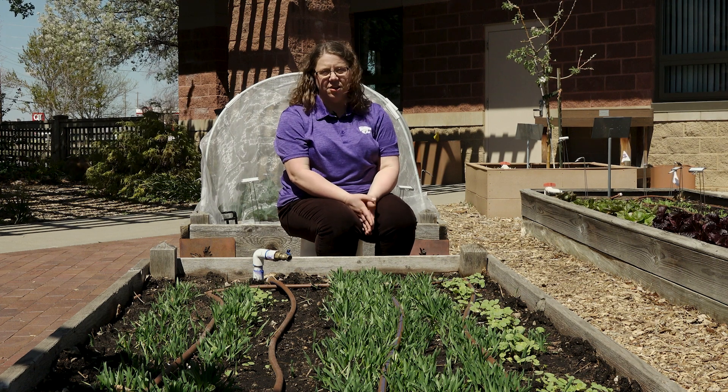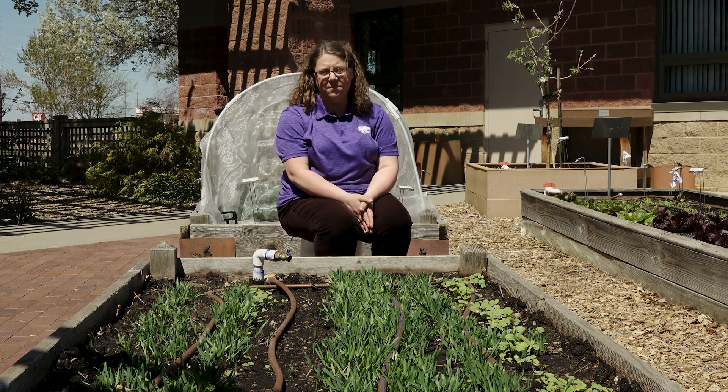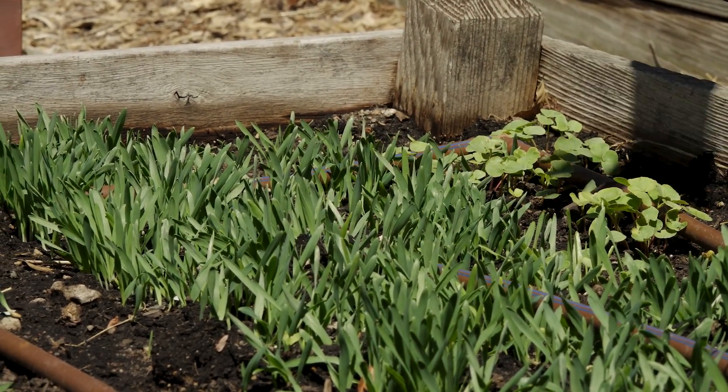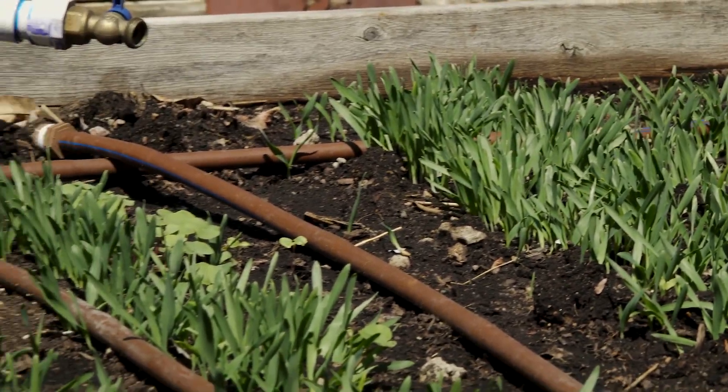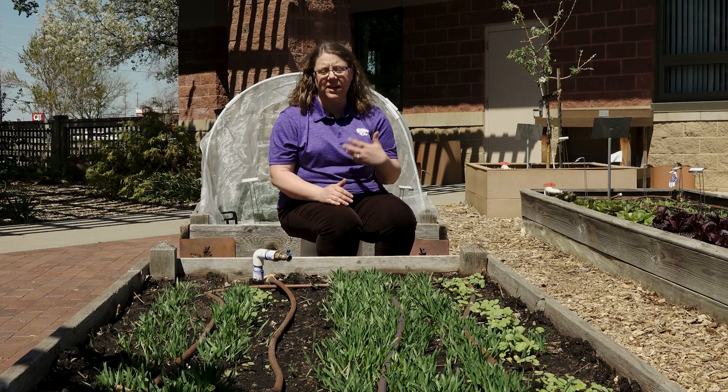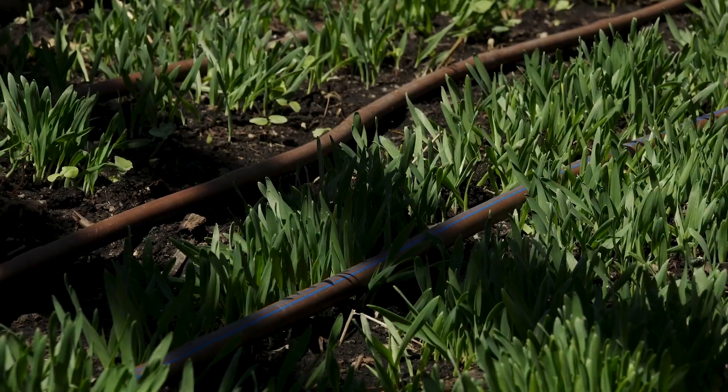Cover crops can be planted in your vegetable garden anytime that you have an open space. So maybe you planted potatoes in the early spring and they're harvested in June. If you don't have a plan for that space, you can put a cover crop in and that's going to help keep your soil in place, add nutrients, and increase your soil health.